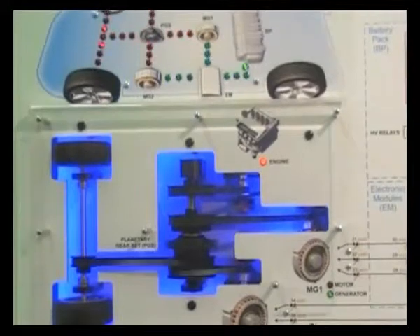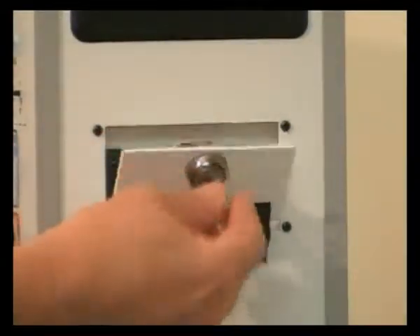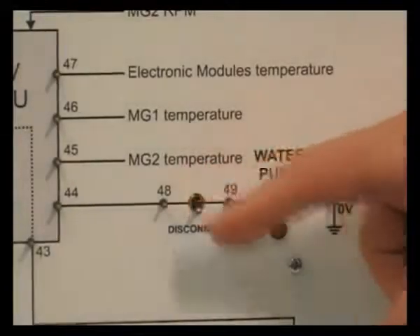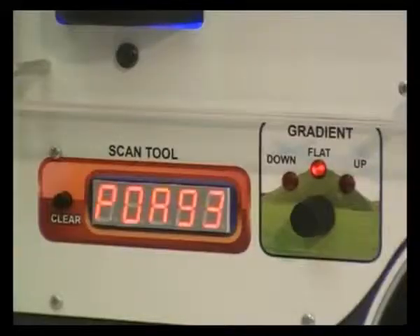See clearly the direction of mechanical and electrical energy through the hybrid system. Investigate component function and fault-finding techniques with the electrical system schematic and test area, all using safe voltages to perform fault-finding tasks in the classroom.